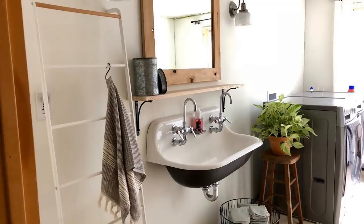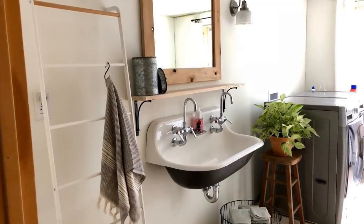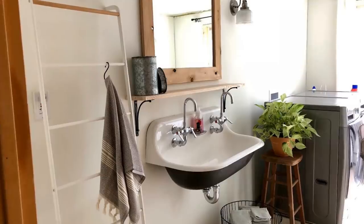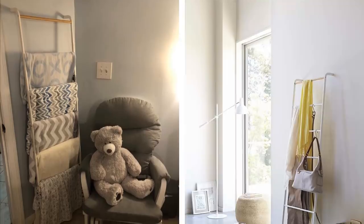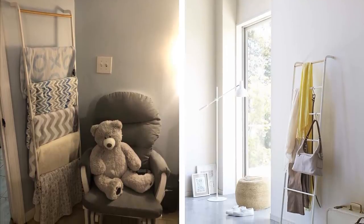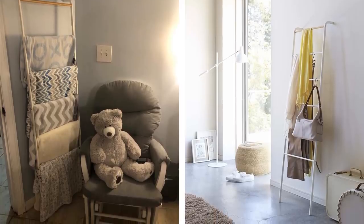One of the more tried-and-tested hacks when it comes to maximizing space in an area that has very little of it is to build upwards. A terrific item to help you with your storage and space dilemma is a leaning ladder rack. It is a stylish way of keeping your bags, clothes, scarves, towels, and a host of other items off the floor.